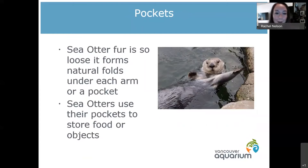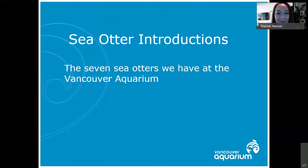A favorite question especially from children: do sea otters have pockets? Yes they do! The very loose fur forms a natural fold underneath each armpit, giving them little pockets. They can use those pockets to store food, or if they find a rock out in the ocean that's really good at cracking open shells, they can hold it in their little pocket. This is a picture of Katmai presenting her pocket — she can usually fit about six ice treats in one pocket and then pretend she doesn't have anything.